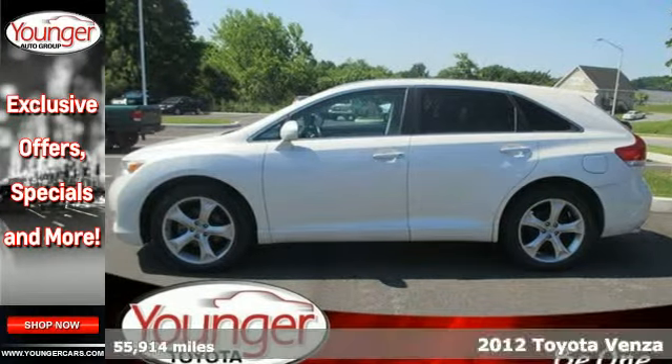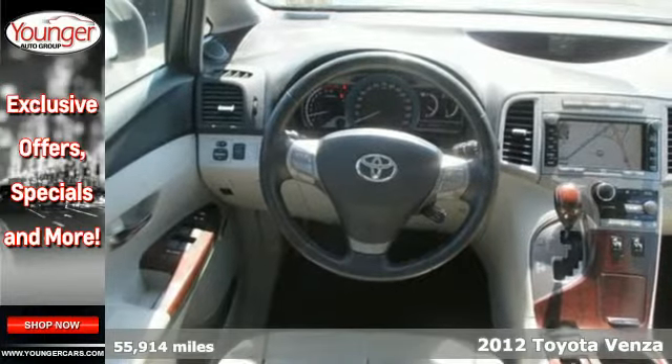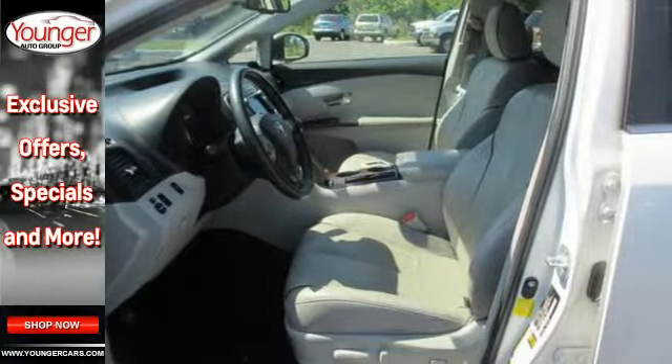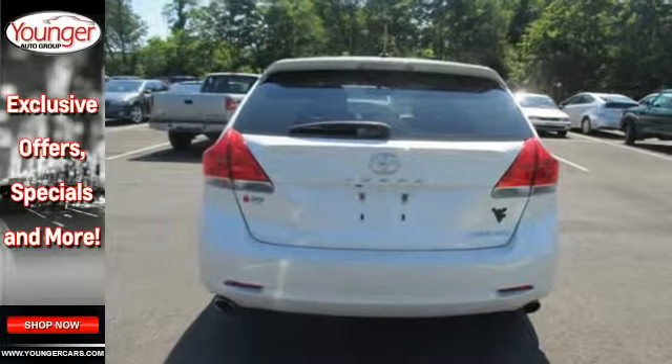It's a 2012 Toyota Venza. For the money, there's no better value than this Venza with standard safety features like hill start assist, side impact door beams, front and rear energy absorbing crumple zones, and enhanced vehicle stability control.